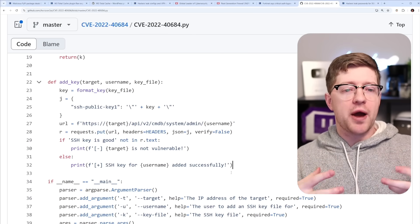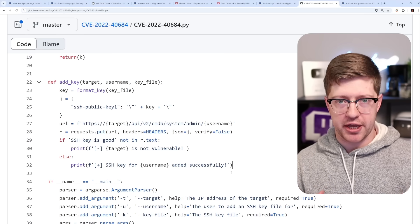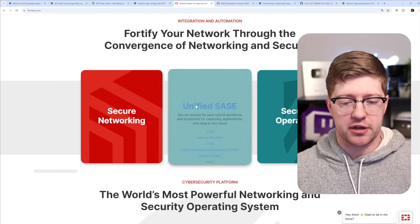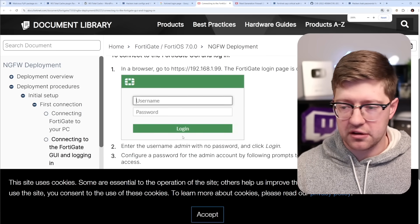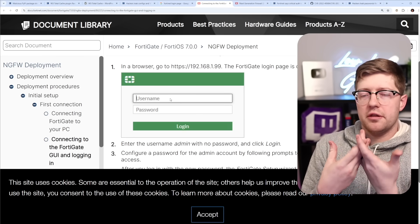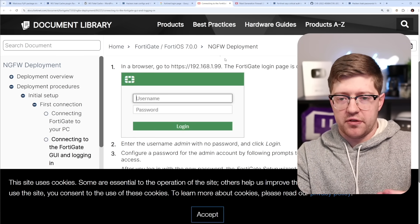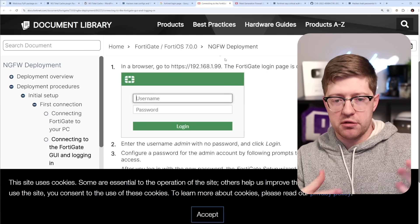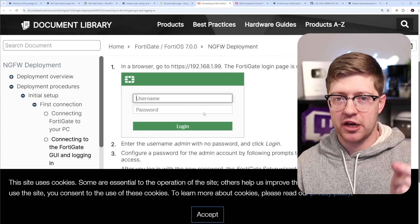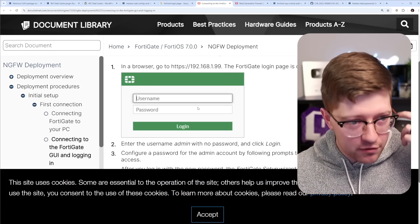That's incredibly common — with firewalls, typically the only thing exposed is some kind of administrative plane requiring credentials. These firewalls have a traditional login page — just username and password. The threat model for deploying these next-generation firewalls is: you can only do malicious things if you know the username and password. But the problem is authentication is code, and code can have vulnerabilities.